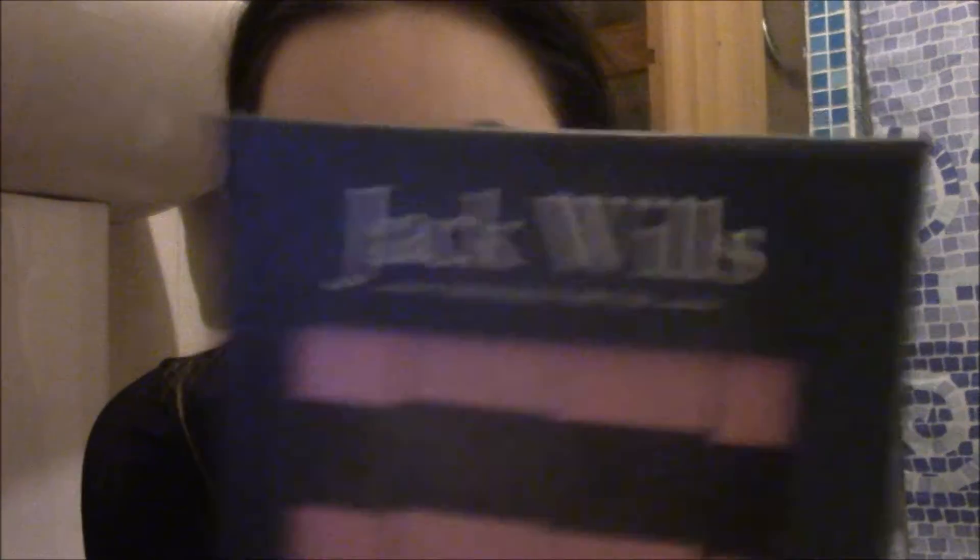I've got a set of nail files from my mum — they're very cute Jack Wills ones. That's good, because my nails are often just a mess, all over the place. So I probably could have used some of these, and I'm very happy about that.